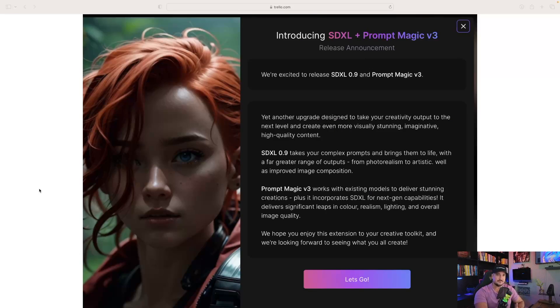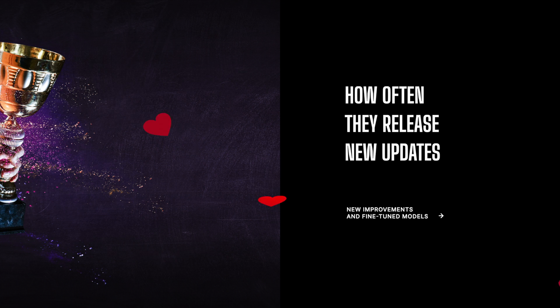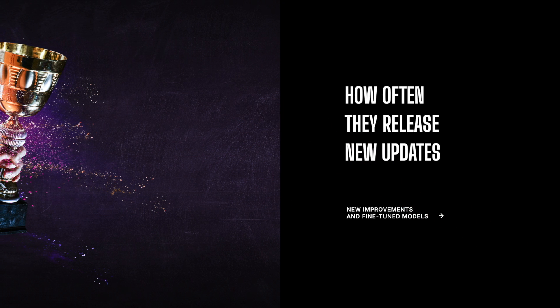SDXL Plus Prompt Magic Version 3 — another upgrade designed to take your creativity output to the next level. Leonardo AI truly is a game changer. I love the persistence and how often they release new updates, new features, new improvements, and fine-tuned models.